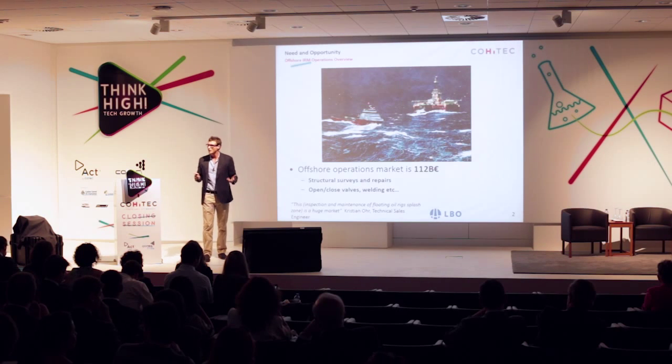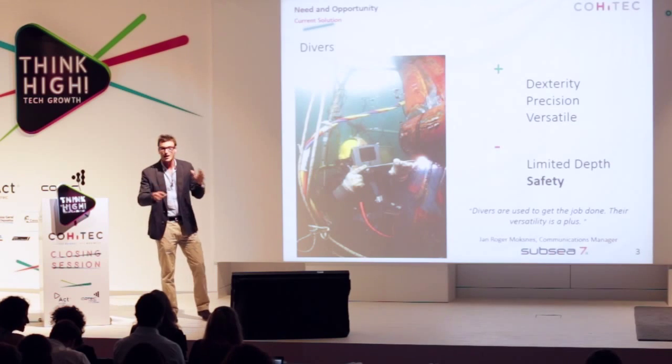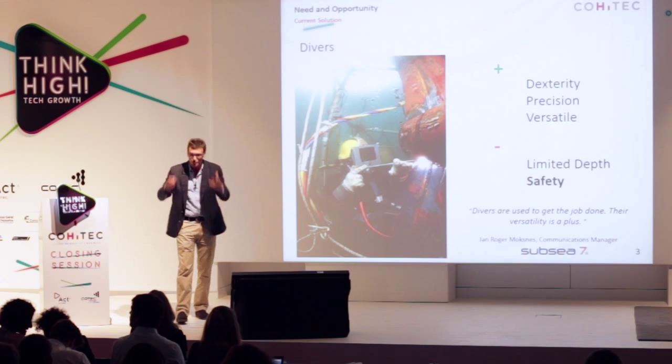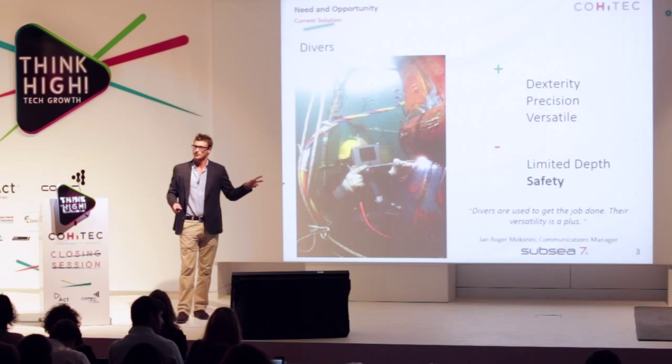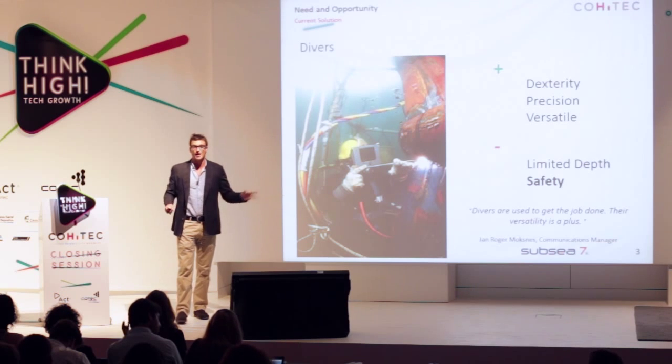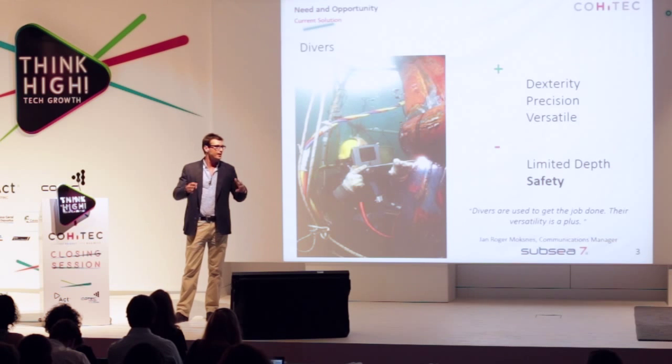So how do we carry out these operations? Traditionally we use divers. They are incredibly versatile and precise because they are able to use their hands to carry out these operations. However, they have two major drawbacks. Firstly, they are limited in depth — they are comfortable working down to 50 or 60 meters, but these structures go down into the thousands. And importantly, for safety reasons, there are dozens of deaths, hundreds of incidents and accidents, and we now know that being a professional diver has long-term chronic health issues.